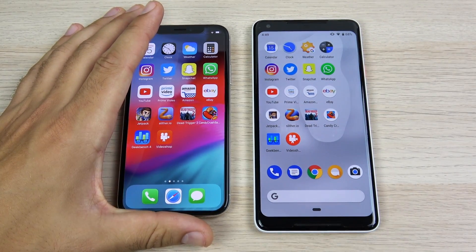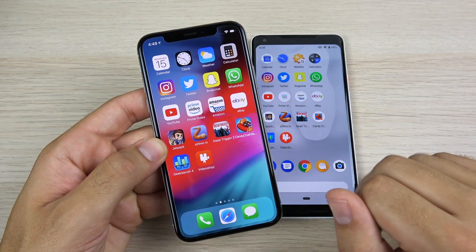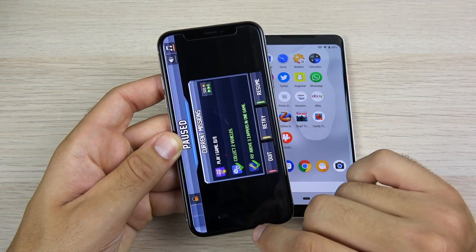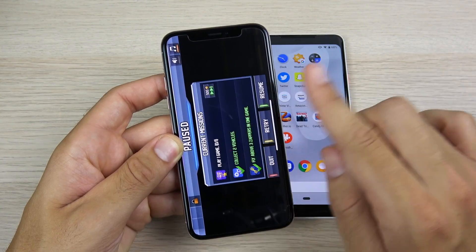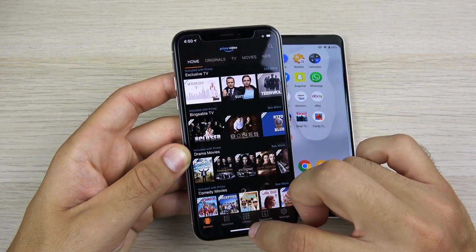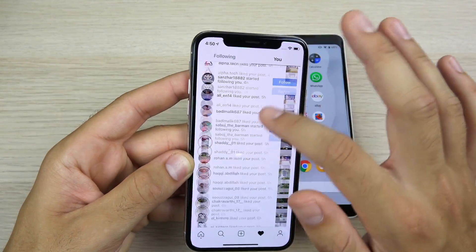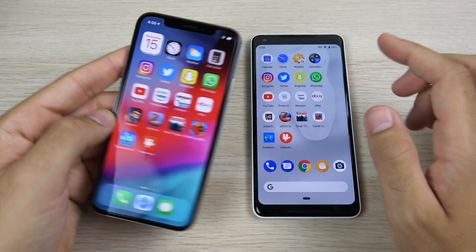Quickly running through multitasking on both devices to check for reloads — 3 gigs of RAM on the iPhone 10 with iOS 12, and 4 gigs on the Pixel 2 XL with Android 9 Pie. On iOS 12 there are no reloads through eBay, Amazon, Prime Video, YouTube, WhatsApp, Twitter, Instagram, calculator, weather, clock, and calendar. Also note that in iOS 12 you can now swipe up from the bottom without having to find the bar like in iOS 11.